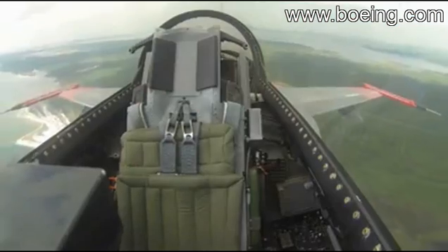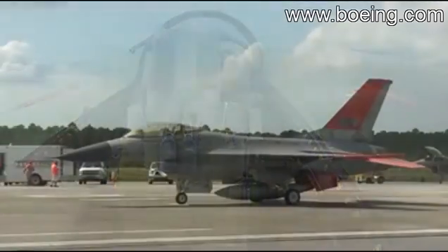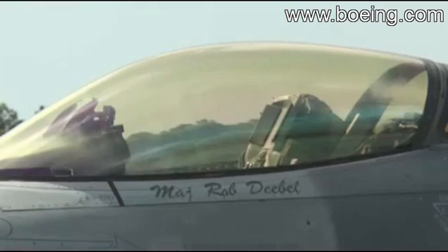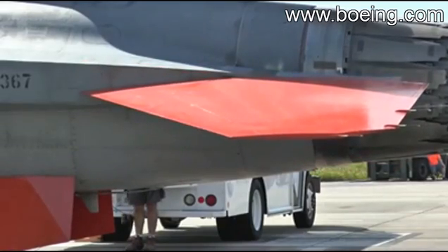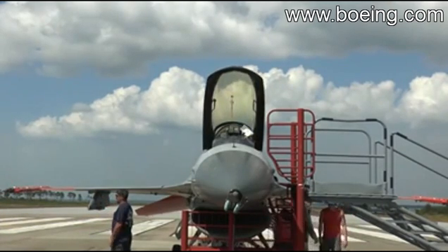It's the first time ever an F-16 has flown without a pilot in the cockpit. Meet Boeing's newest full-scale aerial target, the QF-16 — a modified F-16 that will allow pilots the chance to train against and fire upon the most realistic enemy aircraft threats ever created.